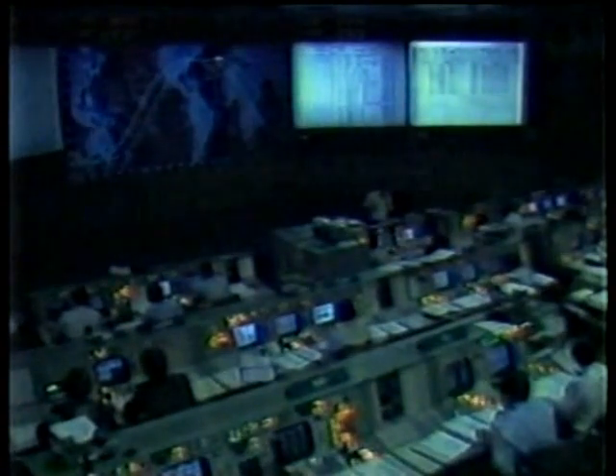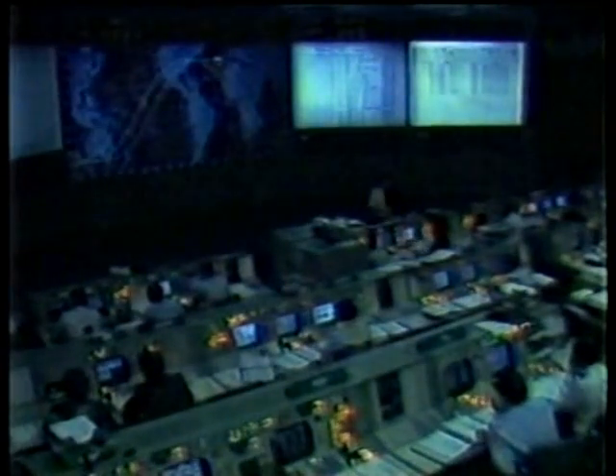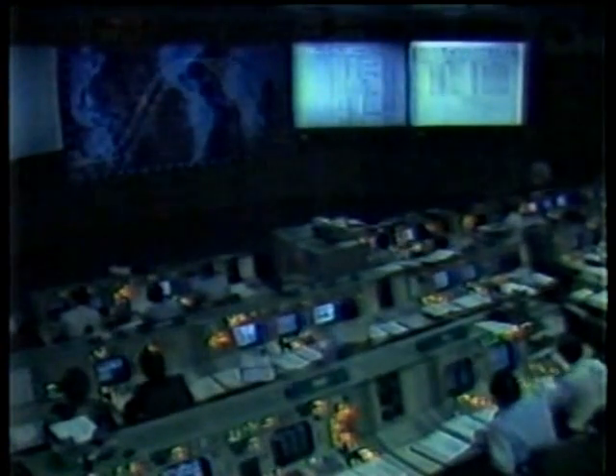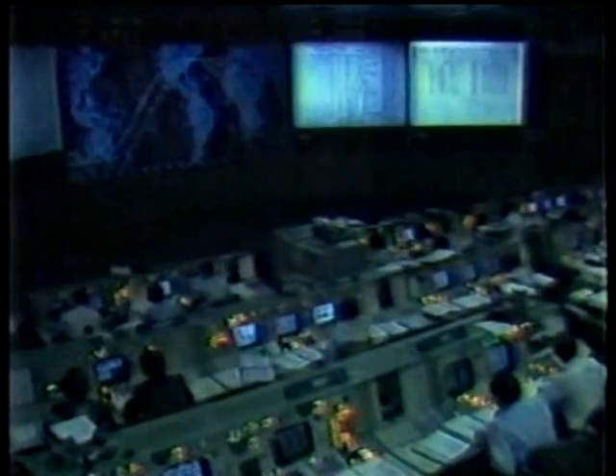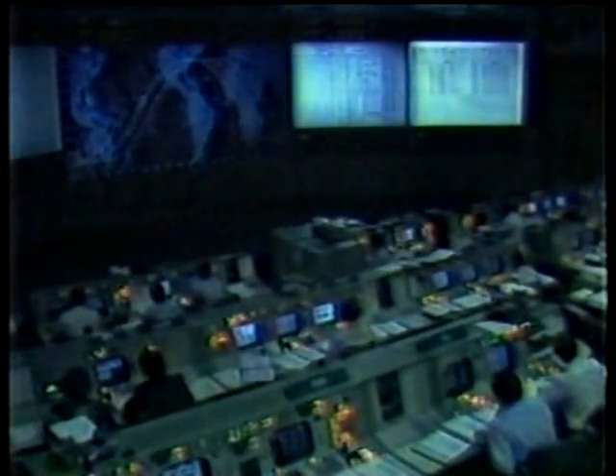That was Bob Crippen on the line to Capcom Dan Brandenstein. Main engines are stowed now, as programmed. Main engines are stowed. Booster reports a low unit of pressure — wreck pressure on the center engine. Everything else looks nominal though. Roger, Columbia, we're watching. It looks good to us. They're just bleeding down. Roger that.